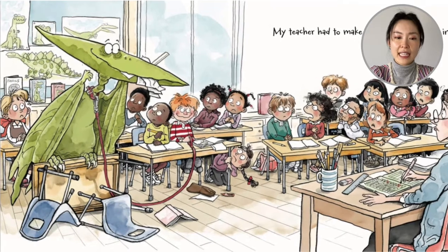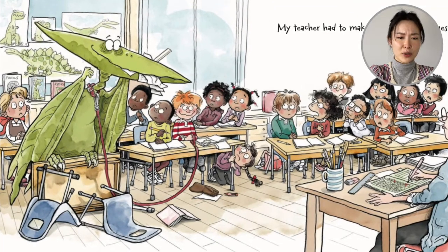So now they're in the classroom. The pterodactyl has its own desk, but it's eating everyone's homework and everyone's paper. And the pterodactyl is not sitting on the chair.